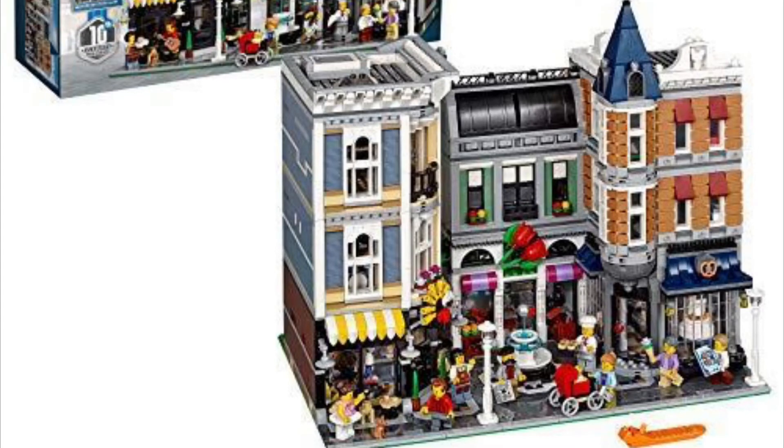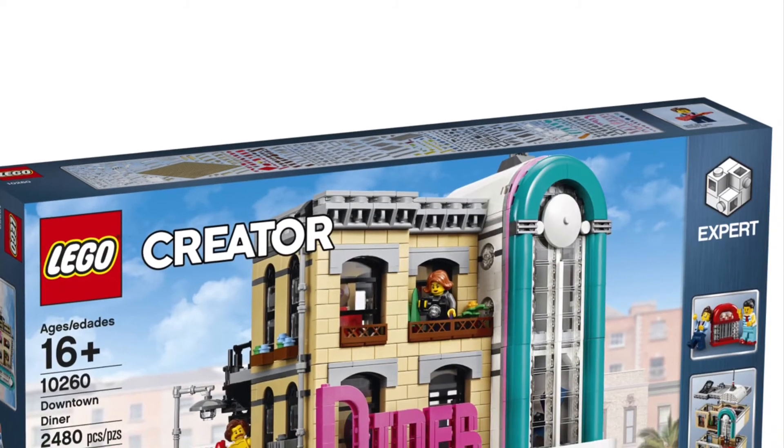I really like the roses on the middle store, and I just noticed the pretzel building sign — that's really cool. I also like how many minifigures there are, and the fountain in the middle part is really cool. This would look very good in a city. It may be more expensive since it's a bit older, but it's a great set.